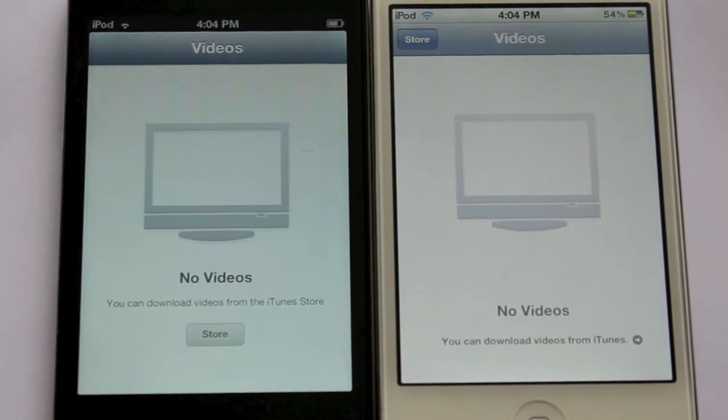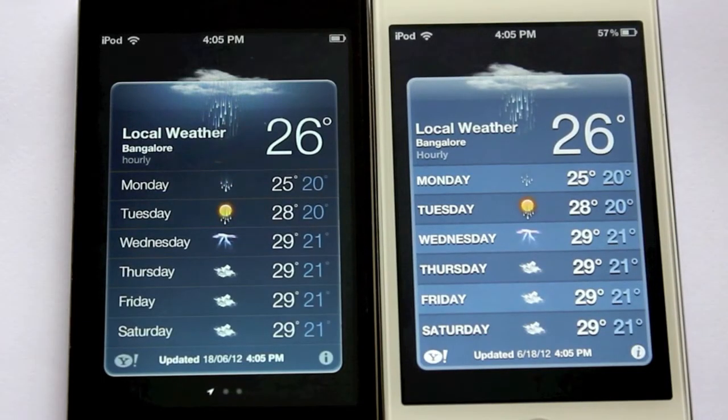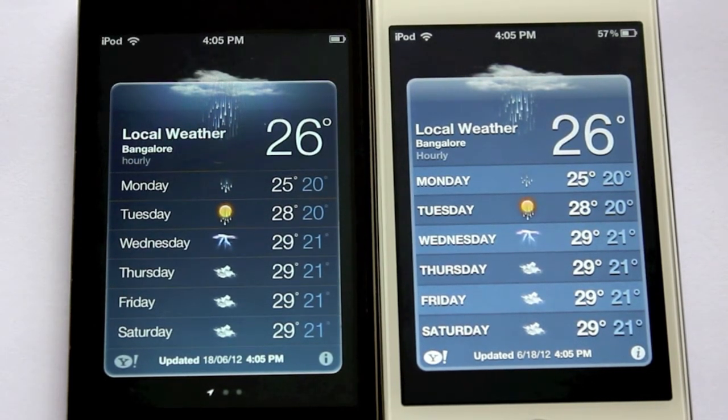Similarly in Videos, not much changed, but the store button moved down there. And yes, the Weather app has changed a little bit as well, as you can see.